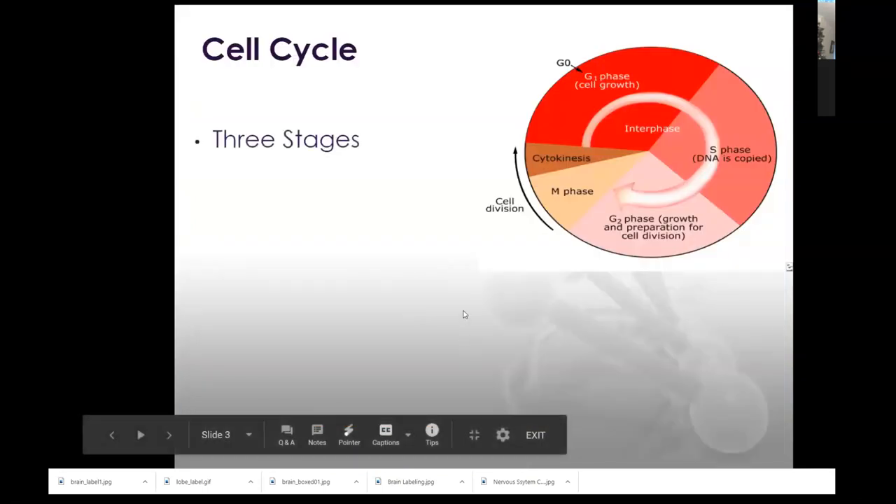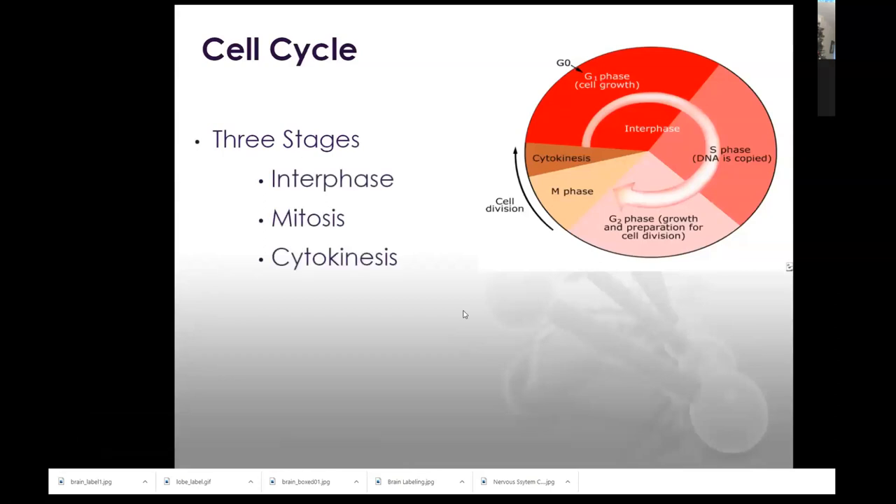All cells are going through these three phases — the first couple of slides are going to feel like review. We have interphase taking up the majority of the cell cycle. You're going to use math to calculate what percentage of the cell cycle is used — we can generalize about 95% of the cell cycle is in interphase, but every cell is going to be a little different. We can use math to calculate that for mitosis and cytokinesis.